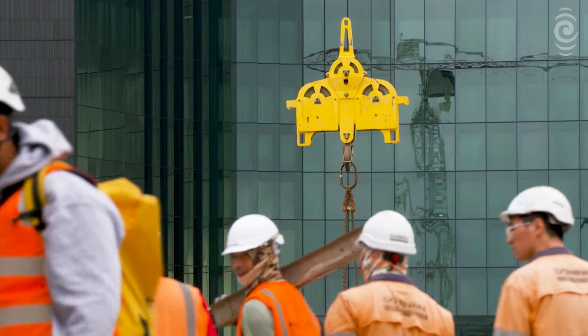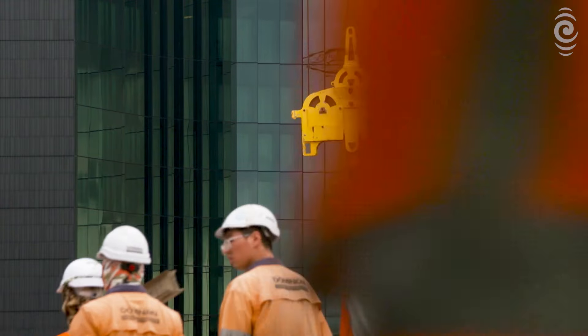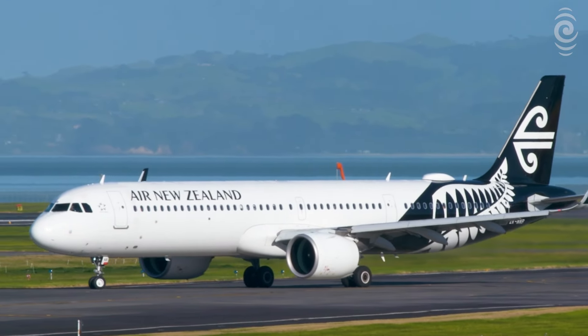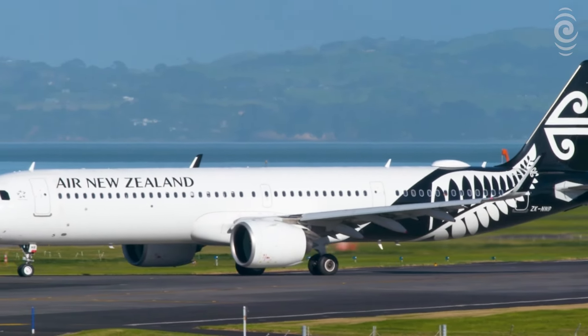Auckland Airport is not saying how much the new walkway has cost, but says it's making room for the next phase of construction of the combined domestic and international terminal.